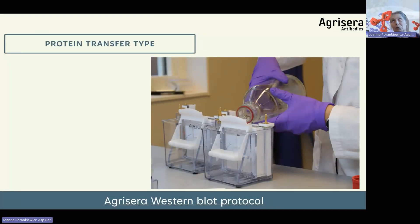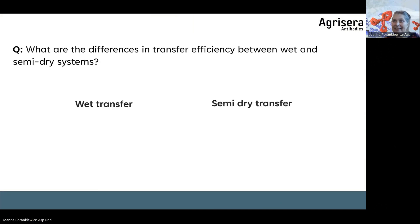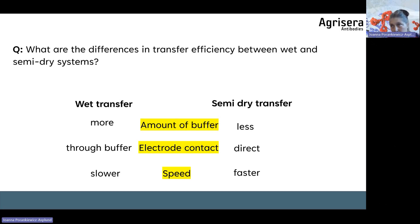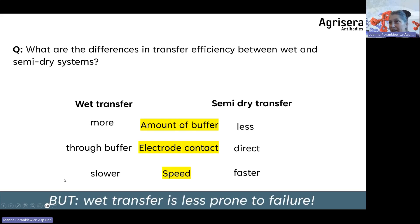Regarding transfer type — wet or semi-dry — I don't want to favor one over the other, because some labs get excellent results with semi-dry while others prefer wet transfer. We use wet transfer, which requires more buffer, has electrode contact through the buffer, and is slower. But for some protein-antibody pairs, one type of transfer gives better results. For high molecular weight proteins, wet transfer is recommended. For beginners, wet transfer is less prone to failure, so it may be easier to start with.